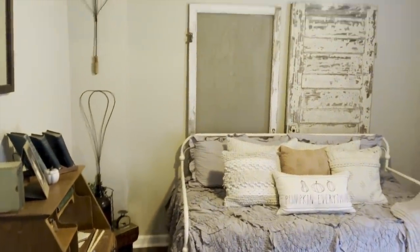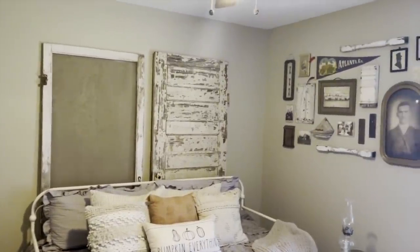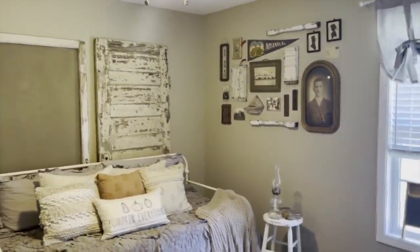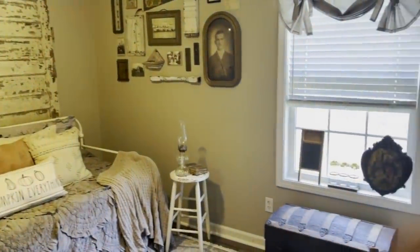Thank you so much for watching this tour of my home. I've really enjoyed showing you around and sharing my style — it's been so much fun. A big thank you to Candace for sharing her fall home tour today. I hope you all got some new ideas you can use in your own home. Thank you all so much for watching and supporting these wonderful ladies and our channel — I really appreciate all of you, and I will see you in tomorrow's fall home tour!